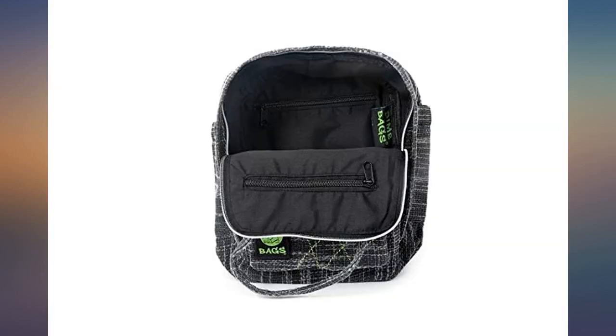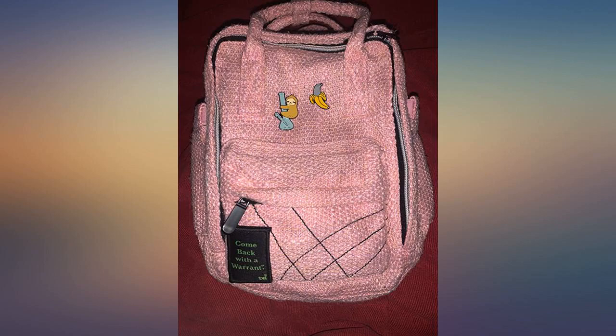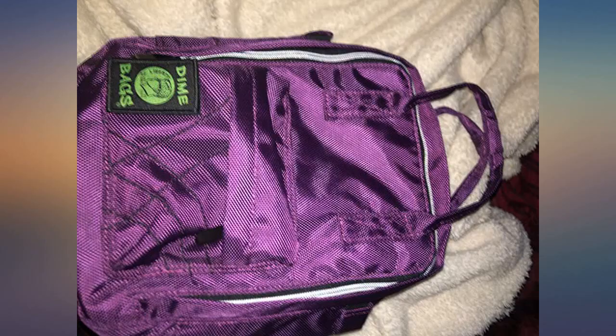Straps on the back to wear it like a backpack and a handle on the top to easily carry it. It also comes with a smellproof baggie which is convenient. I want to buy more dime bags.